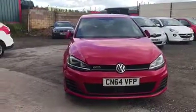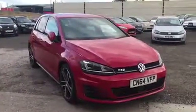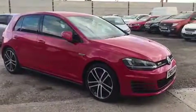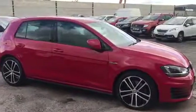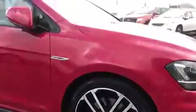Here at Sammie Lay's Motors we're delighted to welcome into stock this 2014 64 plate Volkswagen Golf 2 litre GTD with 181 brake horsepower, with 36,655 miles on the clock, a full service history and only £20 per year road tax.